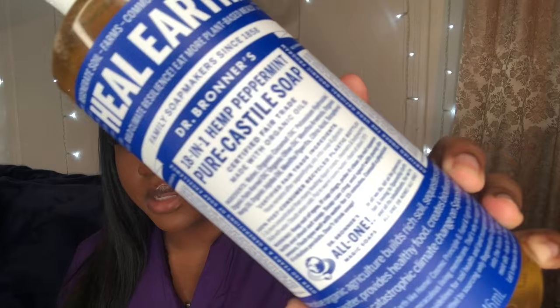Dr. Bronner's soaps come in many different scents — they have peppermint, tea tree, unscented, almond, rose, lemon, and a whole bunch of different scents. So you can choose whatever scent you like. I have tried many different scents but the one that I love personally is the peppermint scent. This is what it looks like.